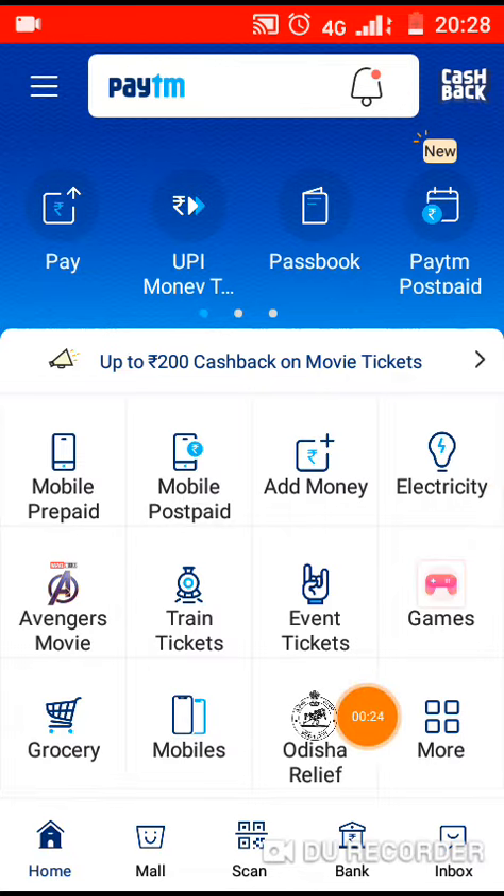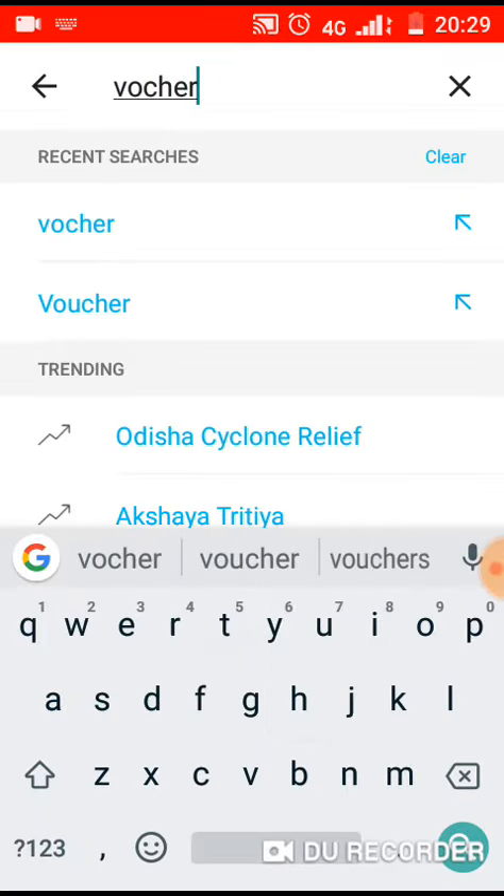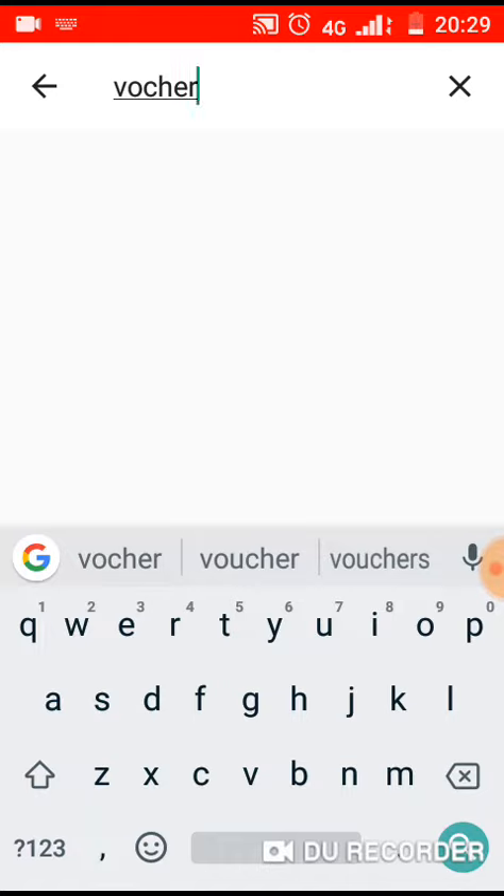If you want to launch the Paytm app, go to the search option and type the voucher — V-O-U-C-H-E-R.